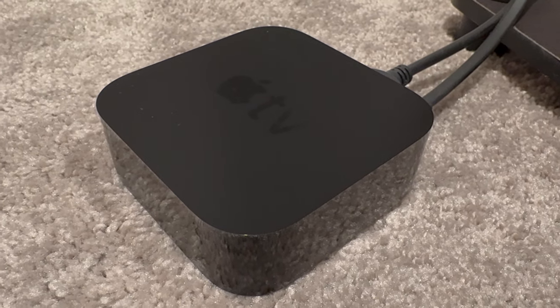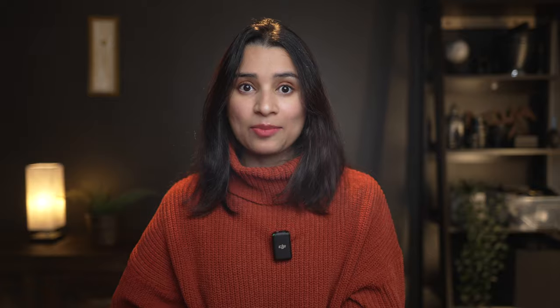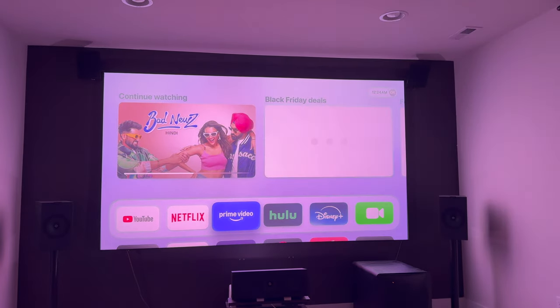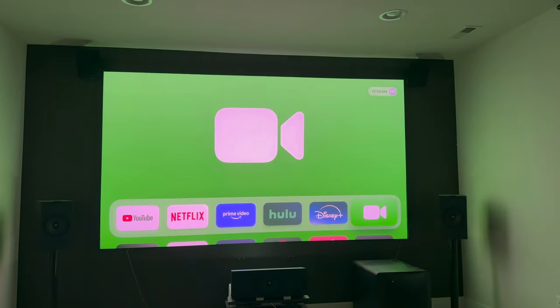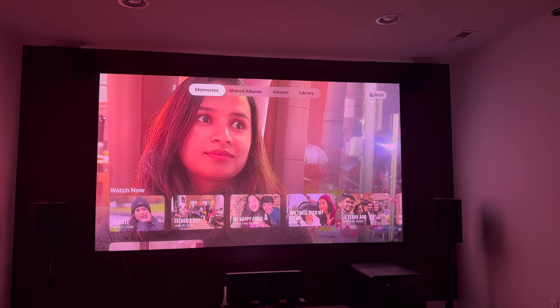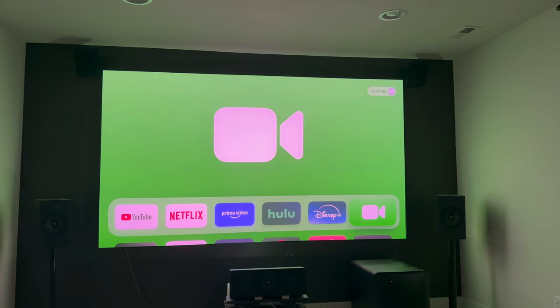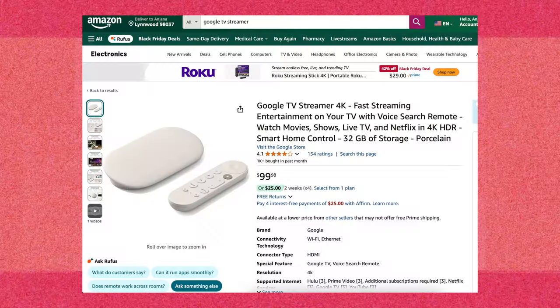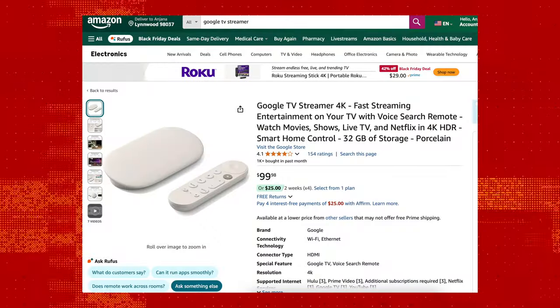Another great gift this holiday season is a 4K streaming device. Streaming boxes connect to your TV and provide all the latest apps like Netflix, Amazon Prime, and Disney+. Your TV may already have these apps, but streaming boxes offer much more. My personal favorite is the Apple TV 4K at $129 — it also acts as a smart home hub, lets me view iPhone photos, mirror my Mac screen, use FaceTime on a larger screen, and AirPlay from my phone. For Android users, the latest Google TV Streamer is an amazing choice at under $100 with similar capabilities.